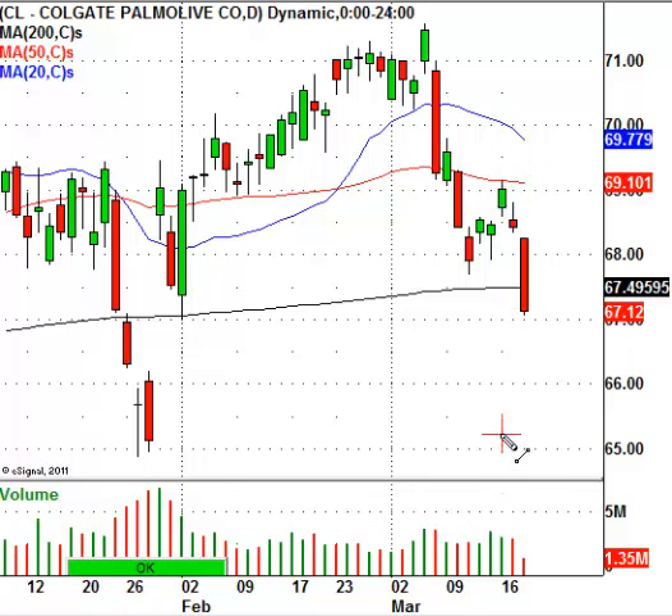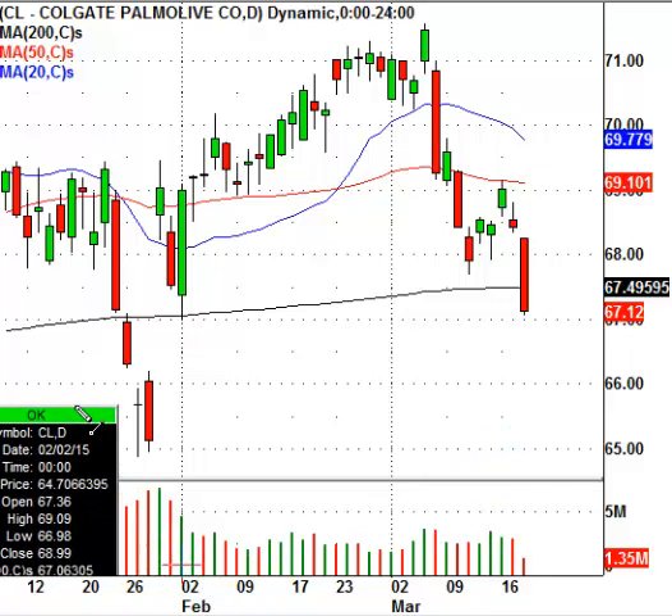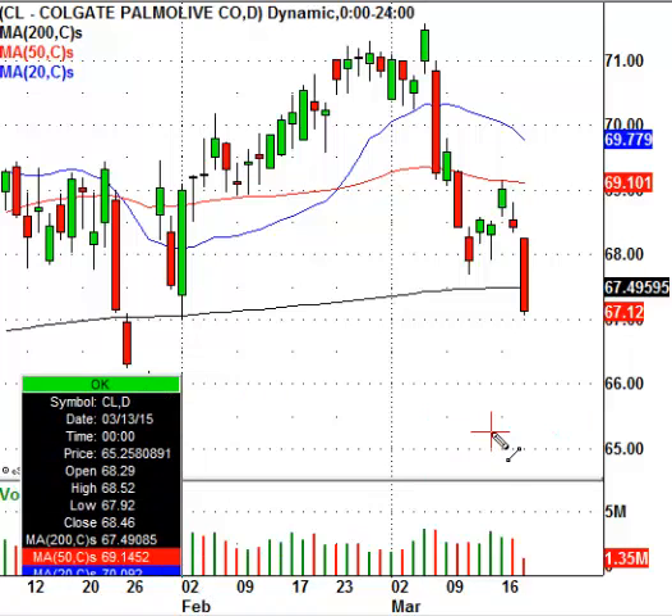And that level is going to be around $65.35. So I'm going to draw the line in here. And if you just take a look at this line I'm putting in, this is where I will be looking to buy Colgate-Palmolive at this level, $65.35.